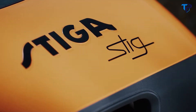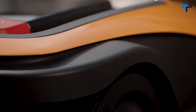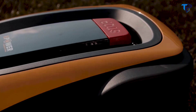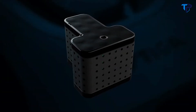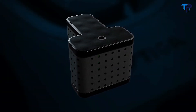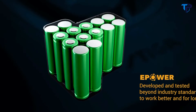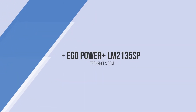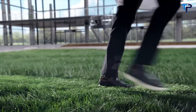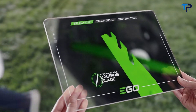Stig works very differently — he's the only robot mower with a runtime that enables him to carry out just two mowing cycles a day, preserving the lawn's health. That's because he's powered by Stiga's E-Power battery technology, developed and tested beyond industry standards to work better and longer than any other.